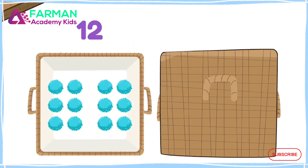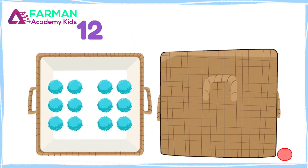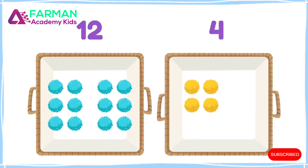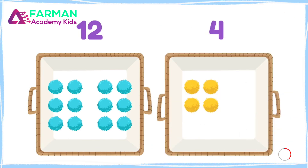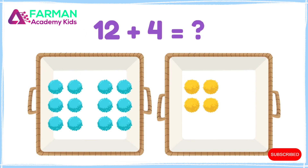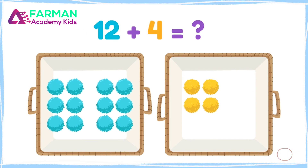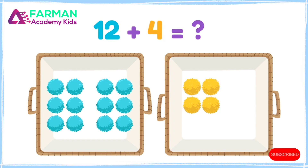There are twelve blue pom-poms in this container, and four yellow ones in this container. How many pom-poms are there all together? Twelve plus four is sixteen!